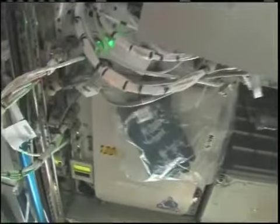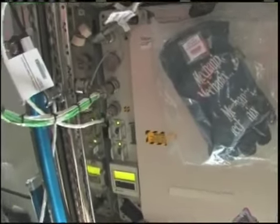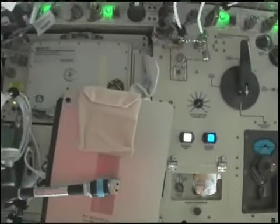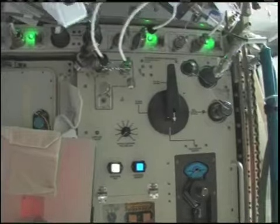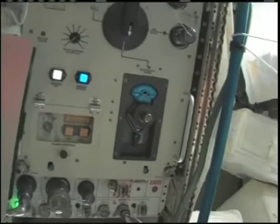We also have a glacier freezer — that's not for food, it's for biological samples. And we also have a potable water dispenser, which isn't certified for use yet, but in the future this is what we're going to be able to use to fill our drink bags and rehydrate our food from here.